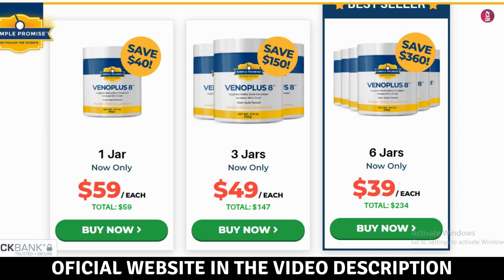The effectiveness of VenoPlus 8 comes from its natural formula. Here are some key ingredients: Horse chestnut extract, known for its anti-inflammatory and venotonic properties, improves vein elasticity. Diosmin helps reduce inflammation and strengthens vein walls. Hesperidin, a flavonoid that improves circulation and reduces blood vessel permeability. And Vitamin C, essential for collagen production, maintaining blood vessel integrity.